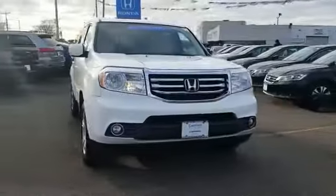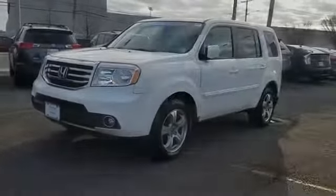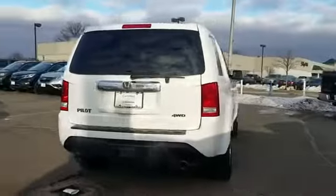2015 Honda Pilot. With less than 35,000 miles on the odometer, this SUV offers space as well as power and performance.